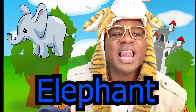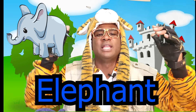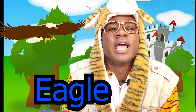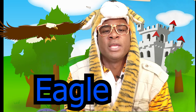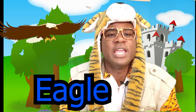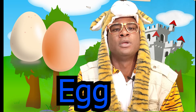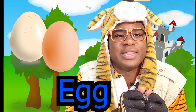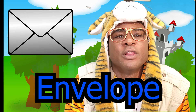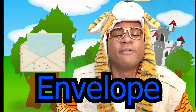Elephant, elephant — the elephant is a large animal that lives in Africa and Asia. The eagle flies high in the sky, soaring. The eagle is a bird. Egg, egg — the egg is white and the egg is brown. Envelope, envelope — I put a letter inside the envelope to mail it off.